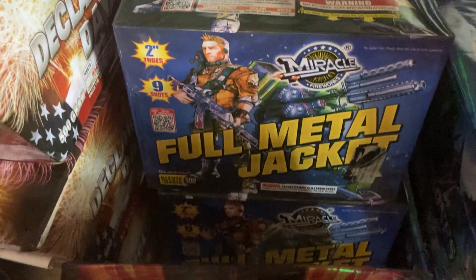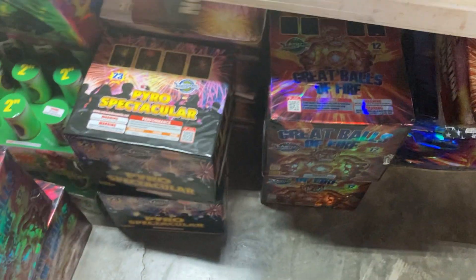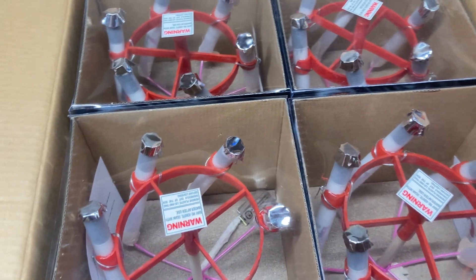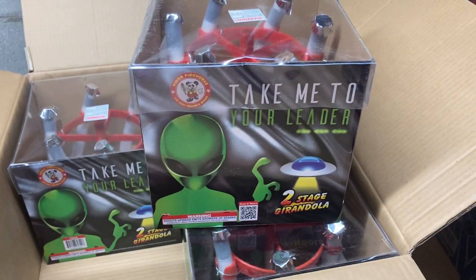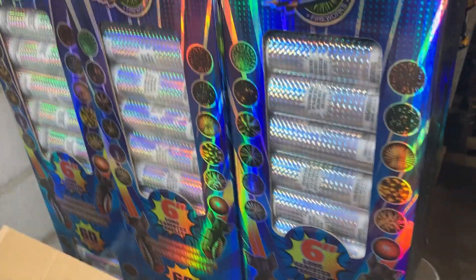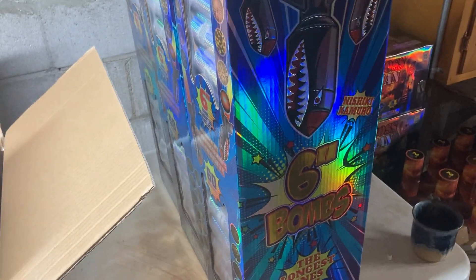There's some more Psycho Clowns back there. This is a case of Full Metal Jacket, Great Balls of Fire, and Sword of Thrones. There's all that stuff. Also got a case of 250 parachutes — I think the case is called Chutes. We always do a big thing with parachutes with the family. I also picked up a case of the Miracle six-inch bombs, just a three-count case.